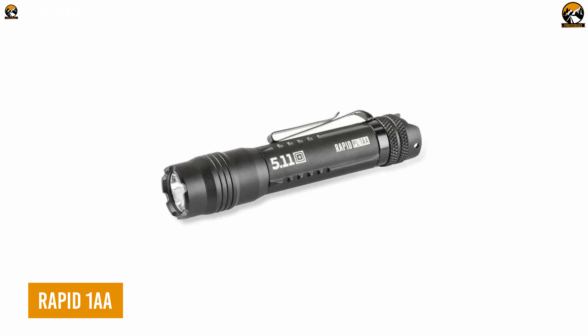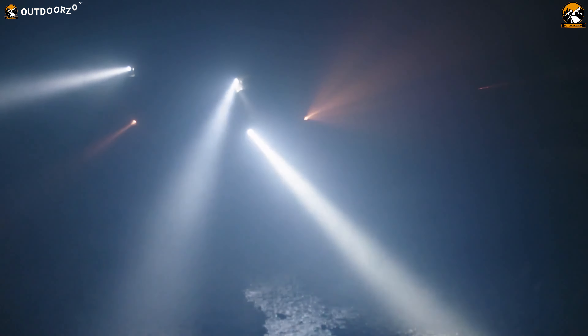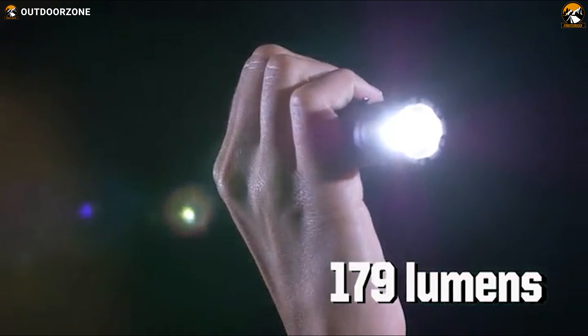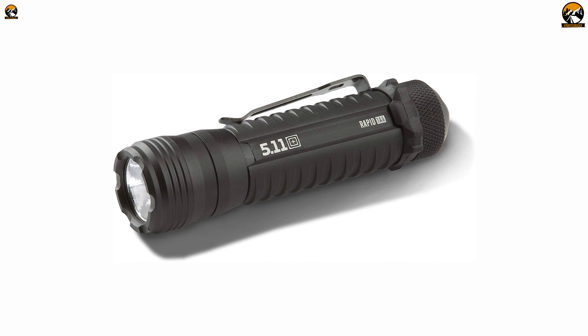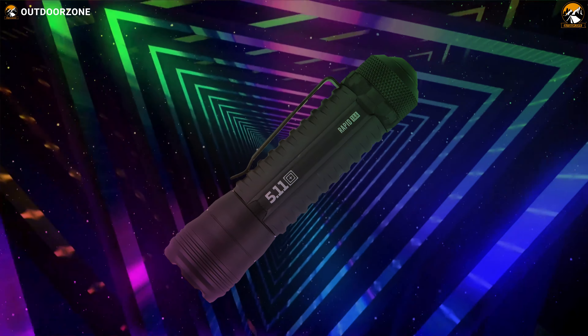The RAPID 1AA Tactical Flashlight is an essential tool for any outdoor enthusiast or tactical operator, valued for its durability, versatility, and tactical capability. With three different mode settings — including high, low, and strobe — this flashlight is versatile and perfect for any situation. Powered by AA batteries, which are included, it provides up to 179 lumens of visible light up to 76 meters. Its improved anodized grip and switch timing make it easy to handle and operate. This flashlight is also waterproof with an IPX7 rating, and tough enough to withstand a 2-meter drop test.